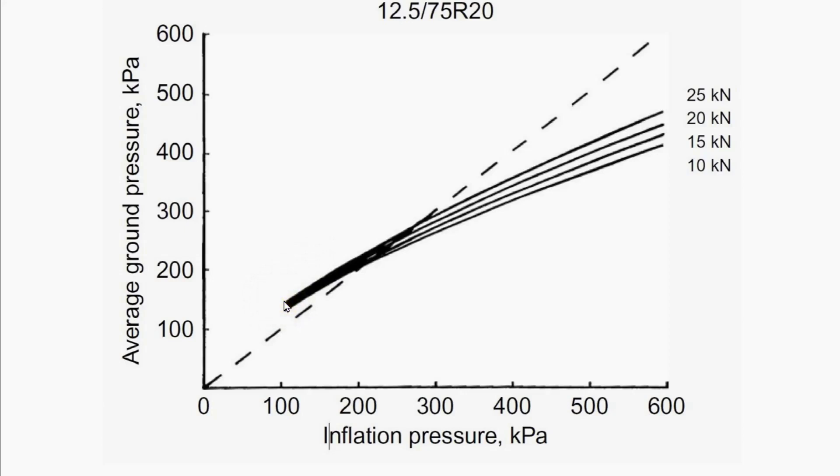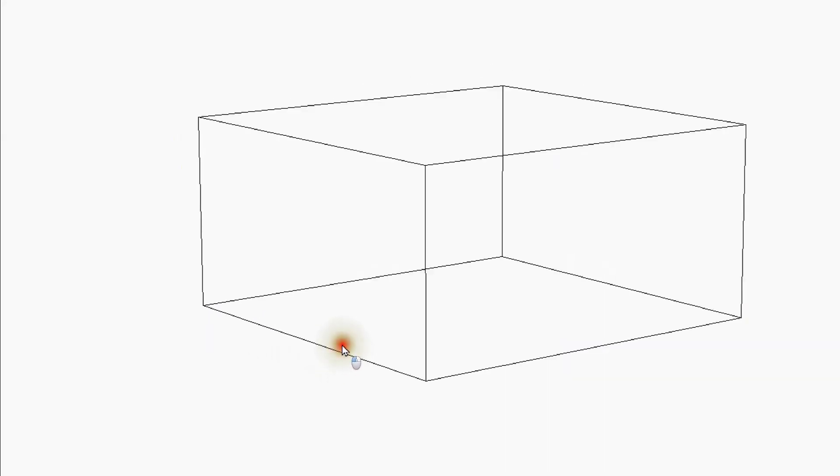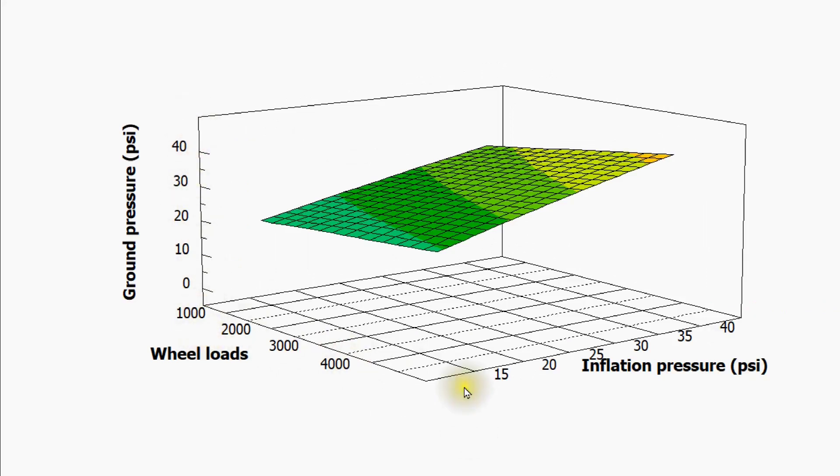At lower inflation pressures, contact pressures are correspondingly greater — because load is being carried by the tire carcass itself. The converse applies at higher inflation pressures. For any given inflation pressure, as wheel load goes up, contact pressure increases likewise. So the assumption that contact pressure equals inflation pressure isn't generally valid, and appropriate adjustments must be made. For my later analysis, I've digitized contact pressure curves from Wong's book and other references, showing variation with wheel load and inflation pressure.